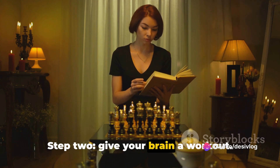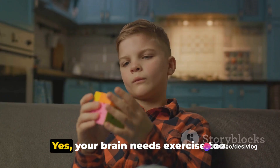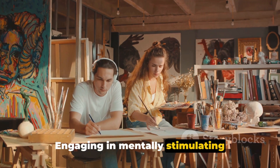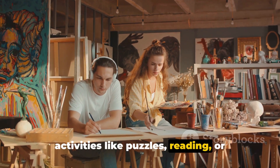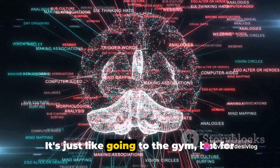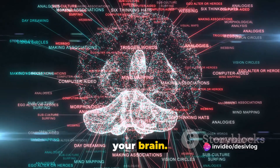Step 2: Give your brain a workout. Yes, your brain needs exercise too. Engaging in mentally stimulating activities like puzzles, reading or learning a new skill can help keep your brain sharp. It's just like going to the gym, but for your brain.